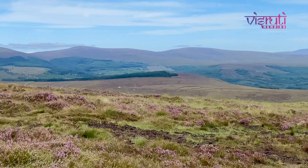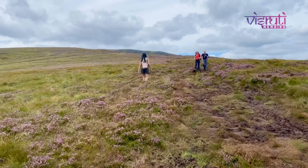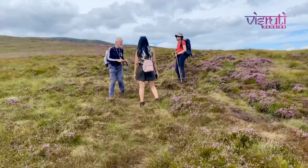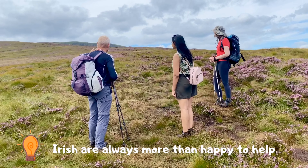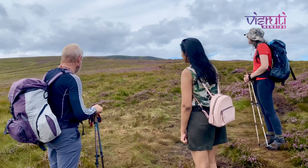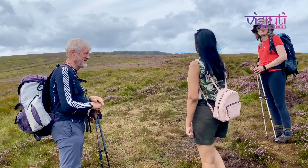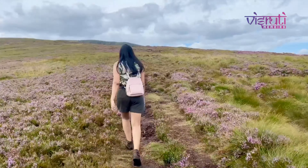We tried to follow whoever we could find on our way up. Halfway through, with no sign of the lake, we stopped to find out if we were even on the right path. This humble gentleman just told us that we still have almost 35 minutes of climbing to do to have a glimpse of the lake. Just carry on straight ahead, leaning right.